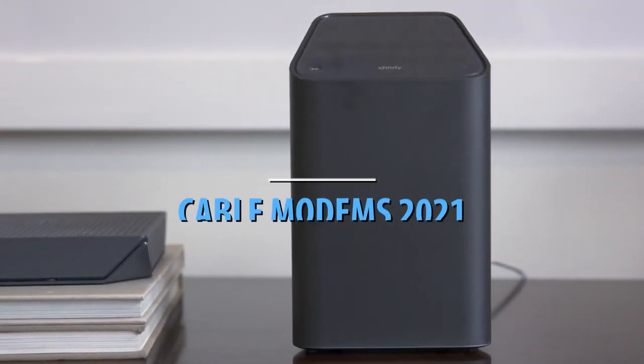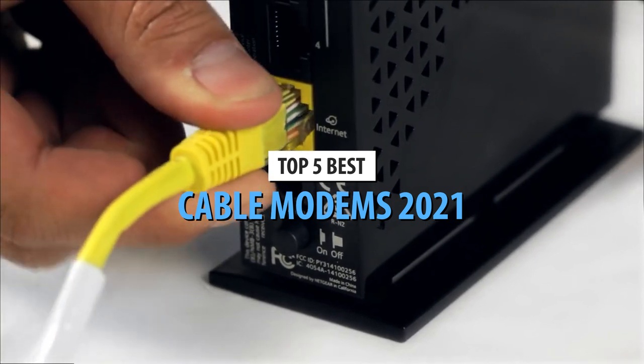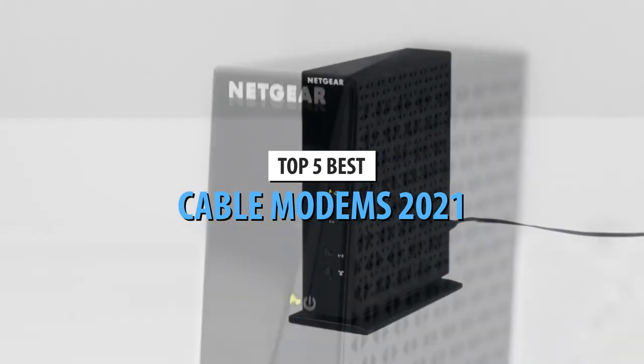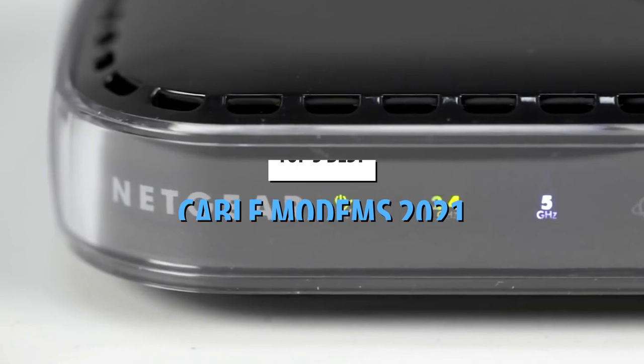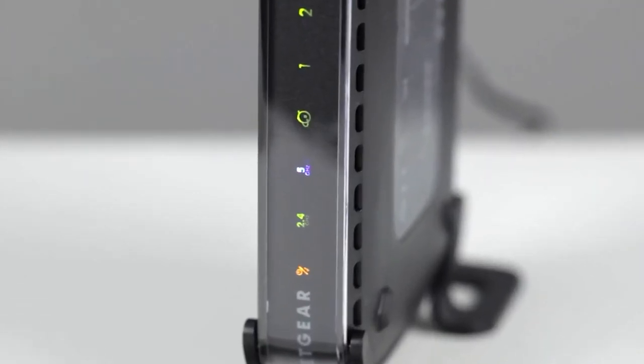What's up guys, today's video is on the top 5 best cable modems in 2021. Through extensive research and testing, I've put together a list of options that'll meet the needs of different types of buyers. So whether it's price, performance, or its particular use, we've got you covered.